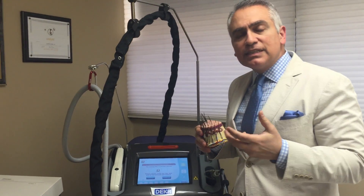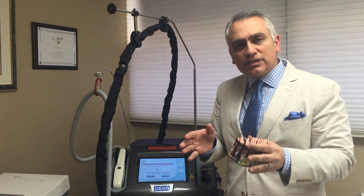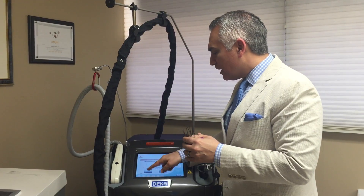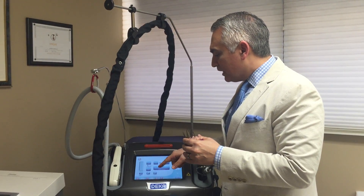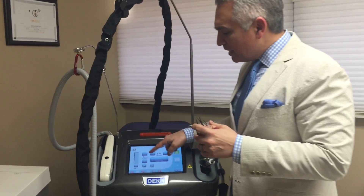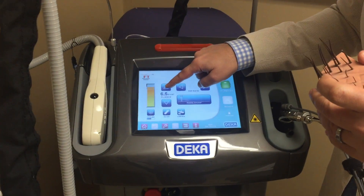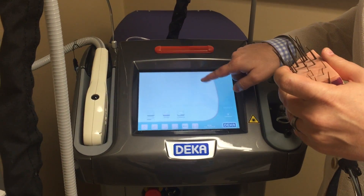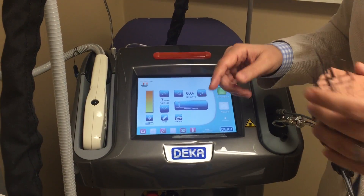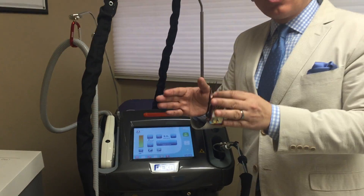Then we decide on the settings and how much energy to use. According to the skin type and the particular hairs being treated, we decide on the energy — or fluence, as it's called — measured in joules per centimeter squared. We can adjust that up or down as needed. The final variable is the pulse width, or how long you keep that energy on the tissue.